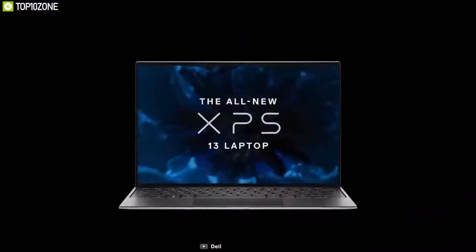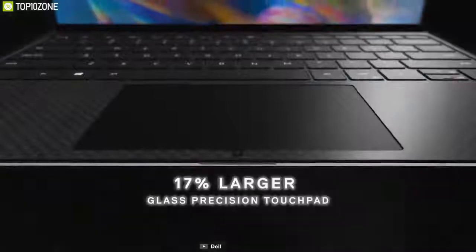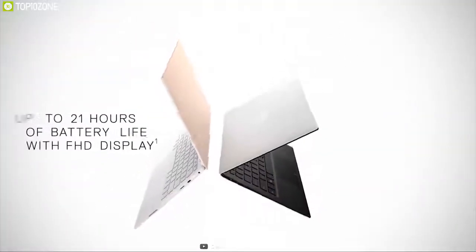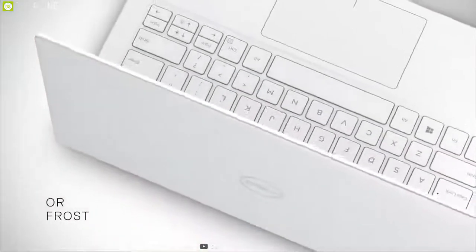The Dell XPS 13's keyboard and touchpad are both responsive and comfortable, helping you work quickly. You will experience an incredible battery life of up to 19 hours on the Dell XPS 13, meaning you can work for a long time without needing to charge it.